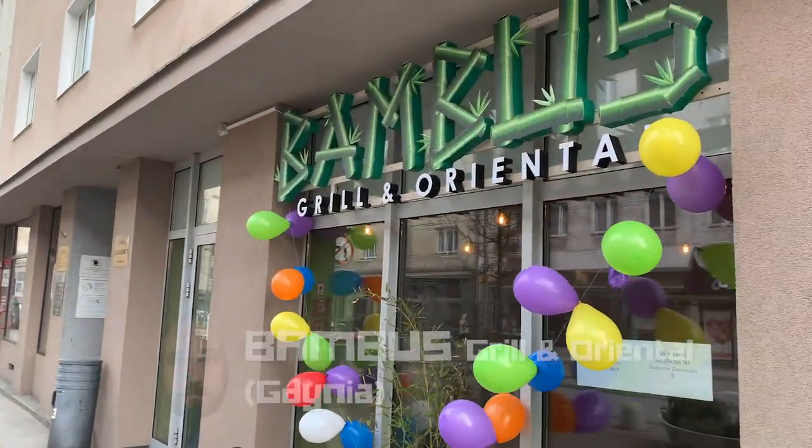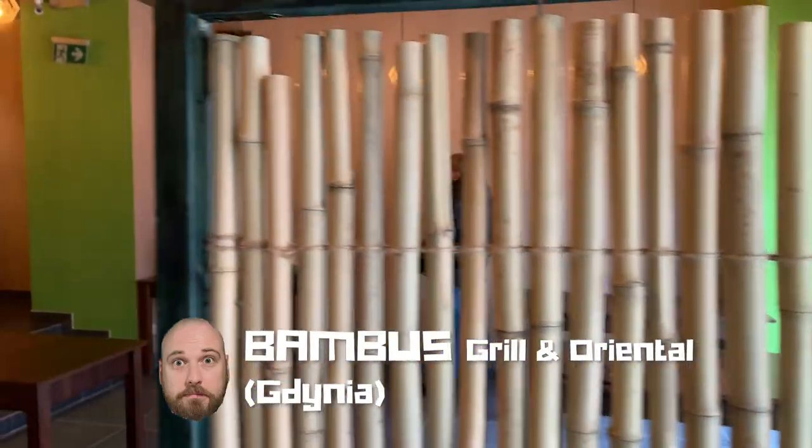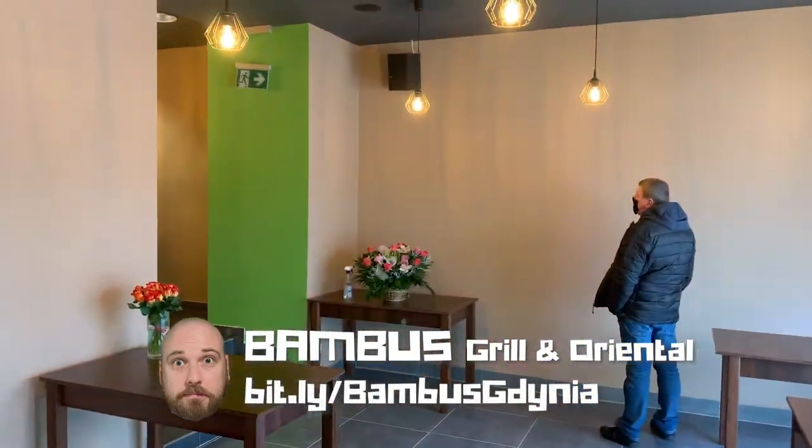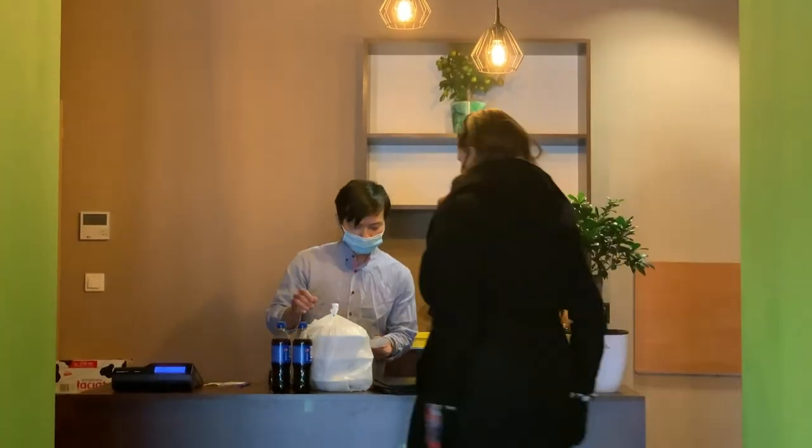It's called Bambus, and Bambus describe themselves as Asian European cuisine. A lot of places will claim that they're Chinese or Vietnamese, but these guys are pretty honest about the fact that they've got a mixed menu, so I think that's pretty cool.